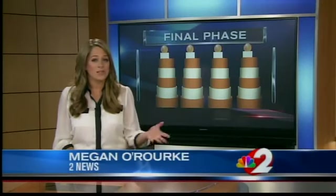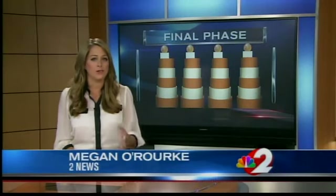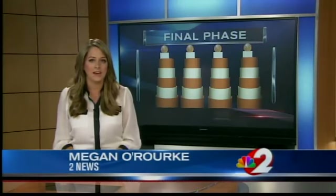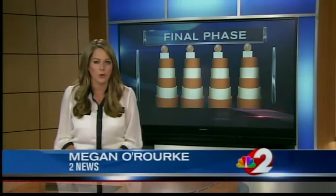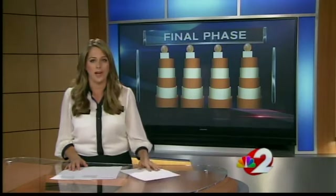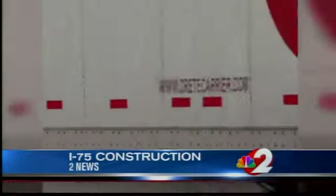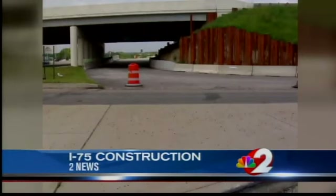That's right, Pam. You and I and almost everyone watching at home drives on I-75 at one time or another, whether it's to get to work, to school, to take in the nightlife, or head out to Dayton International Airport. And tomorrow we're going to know a lot more about the final phase of the multi-million dollar construction project. By now you've seen the construction barrels, and lately we've been talking about some fatal accidents along the heavily traveled stretch of highway.